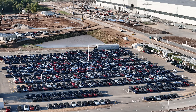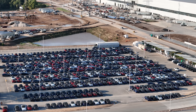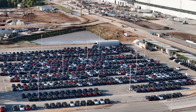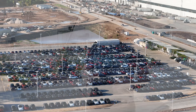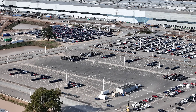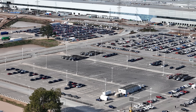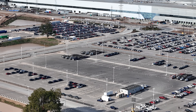Speaking of production, if we go over the testing and calibration lot we can see quite a few Model Ys still being produced and staged here for final checks, then moved over to the outbound lot. There have been trucks picking them up and departing the site, but it's not quite as busy as we'll probably see next week once the ramp continues to progress.